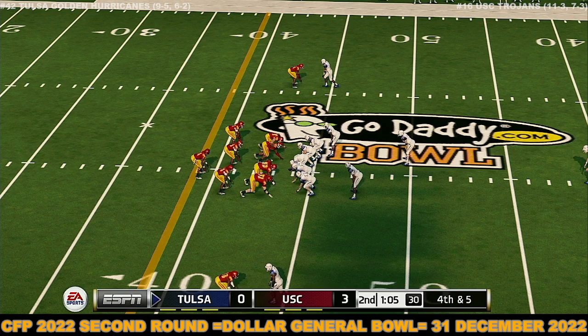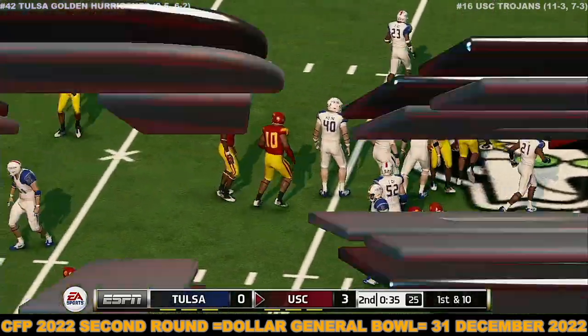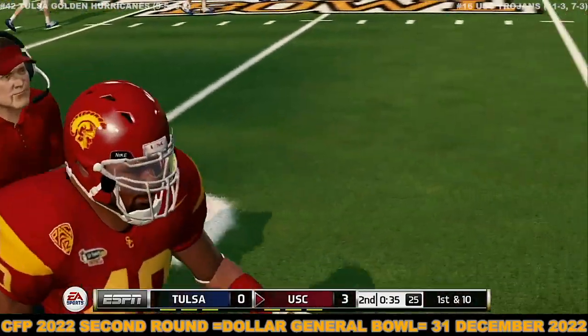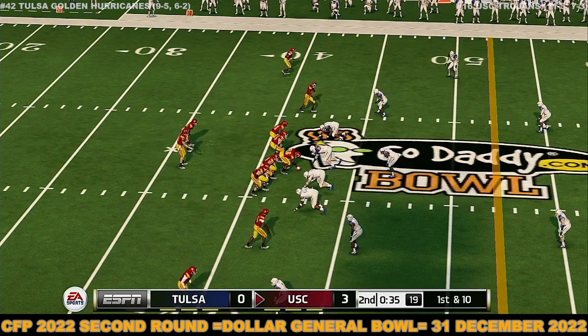Trying to change the field position with this kick. He gets him to the 40-yard line. He makes it to the 42-yard line — not sure about that play call as they fail on fourth down. In a game that's this close, you can't afford to waste possessions. USC is up by three.